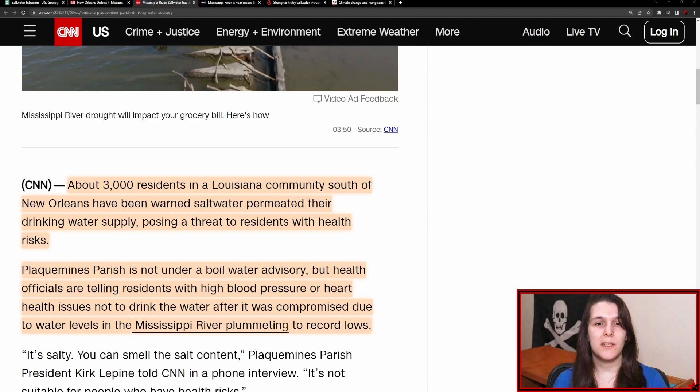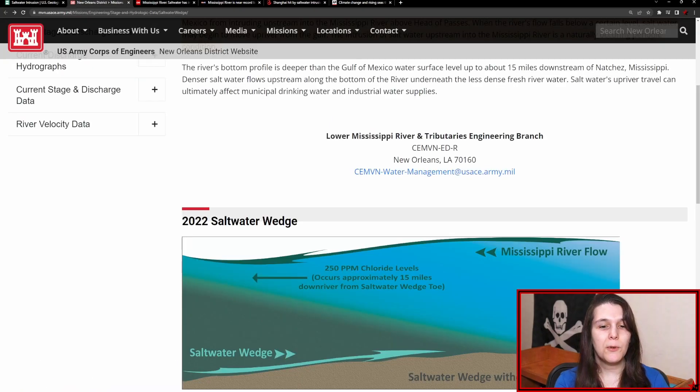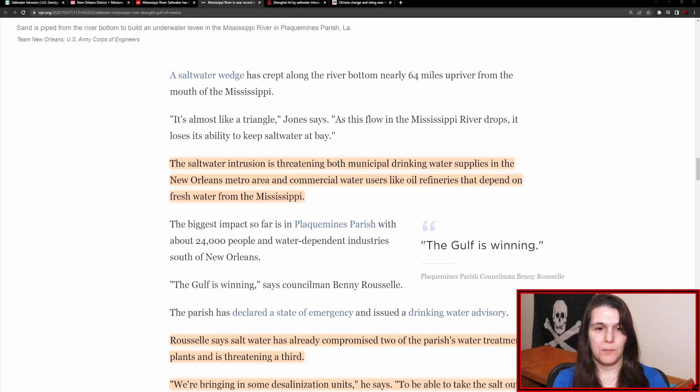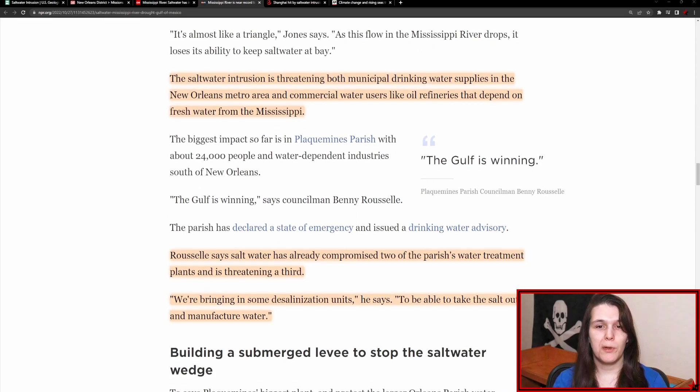The other contaminants seem to have not infiltrated the water system as of yet. When this type of thing occurs, this situation is usually dealt with by the Army Corps of Engineers, where they create what's known as a saltwater barrier sill, developed to prevent the saltwater from moving upstream. This year, it actually seems that the Gulf's upstream flow is prevailing. The saltwater intrusion is threatening both municipal drinking water supplies in the New Orleans metro area and commercial water users like oil refineries that depend on fresh water from the Mississippi. In one parish, two of their three water treatment plants have been affected to the point where desalination units have had to be brought in.